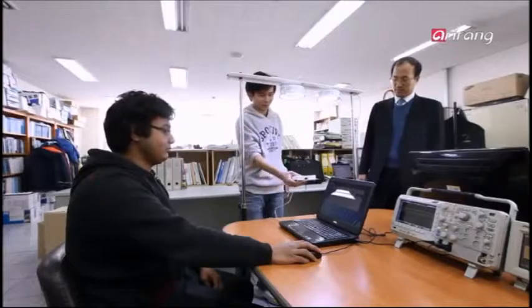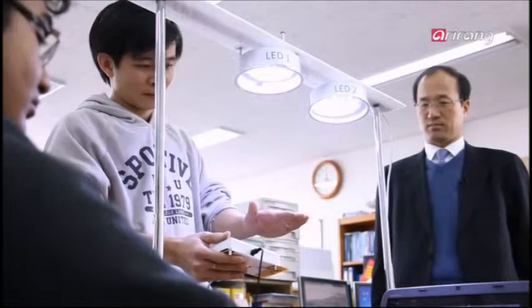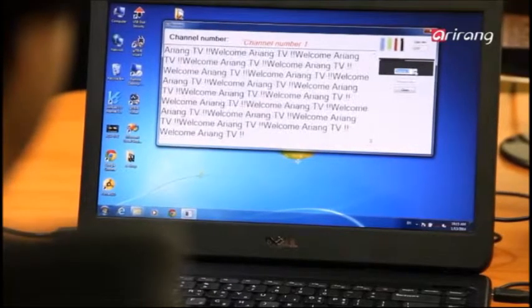Each LED light is connected to a network. If data transmission by a certain LED is blocked, another LED will work as the base station, enabling the user to use data non-stop.